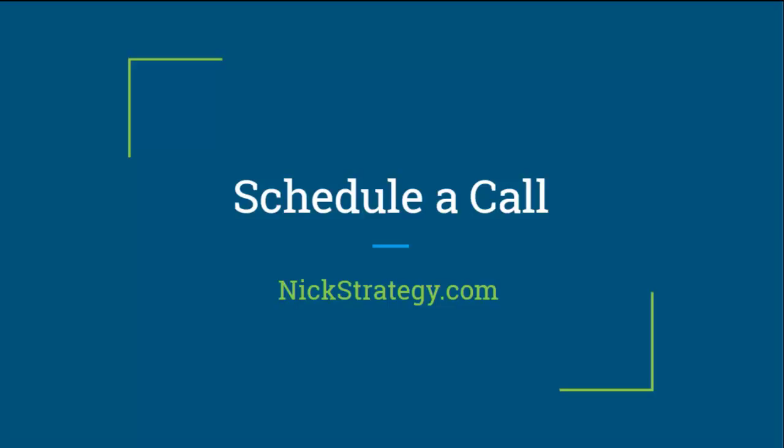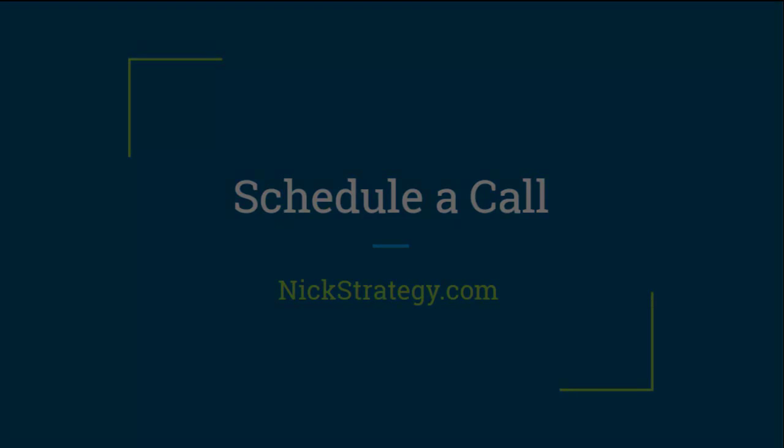Visit nickstrategy.com, go ahead and schedule a call. I look forward to talking with you.